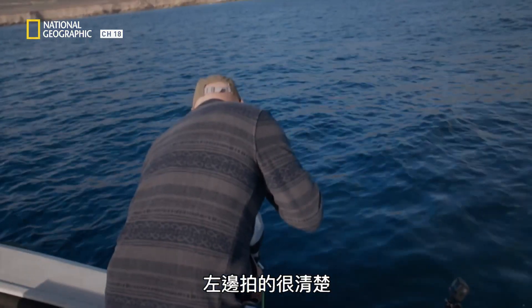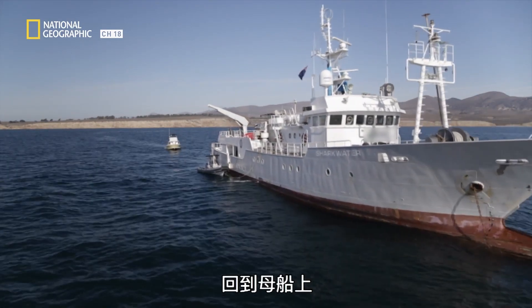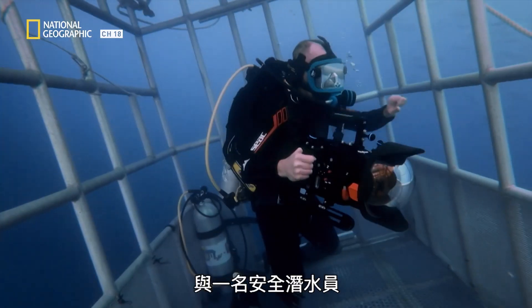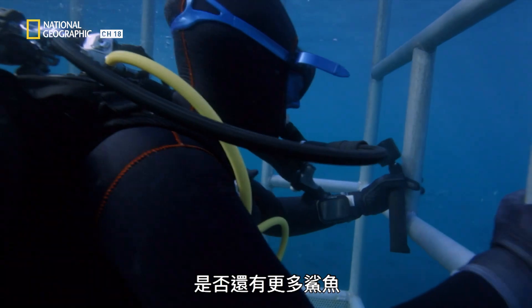We've totally just got the left side. Back at the mothership, researcher Neha Acharya Patel and a safety diver watch out for more sharks from inside a cage.